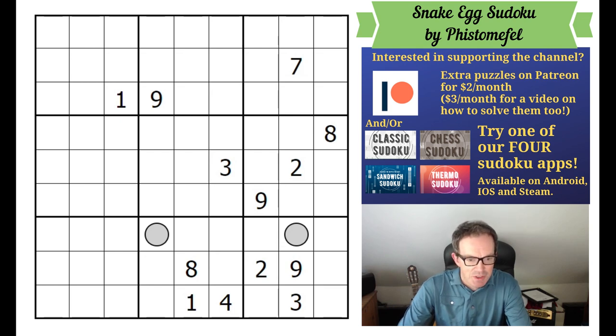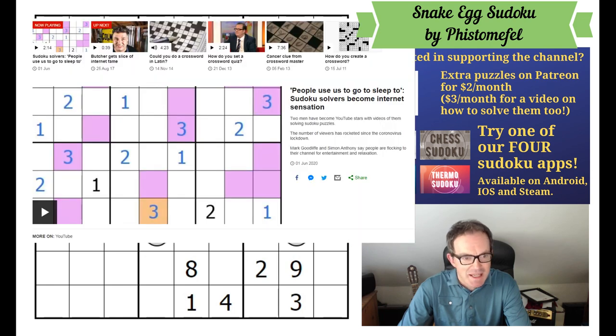A couple of other things to mention first. Our Patreon reward puzzle for June is up, so if you are supporting the channel on Patreon you should be able to play that. We did an Olympic Sudoku which we're quite proud of — it's a very nice puzzle so do check that out. Also, amazingly, there's been an article on the BBC about us today. They've made a short video introducing the channel and I'll put a link under the video for any of you who might be interested in watching that.